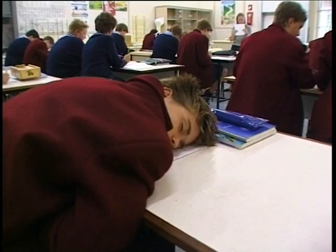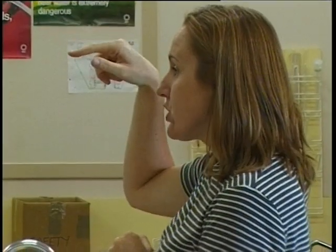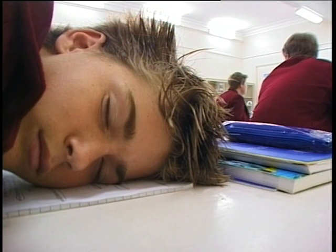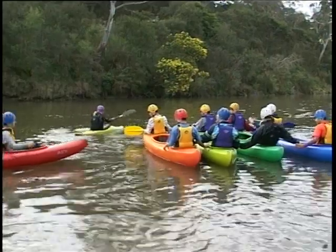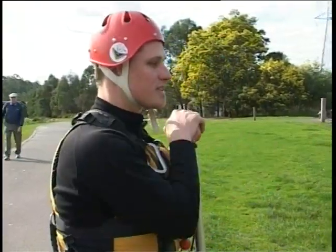School can sometimes get a bit dull, can't it? Well, don't despair, because most schools these days have realised that you can learn just as much in other environments as you can in the classroom. And that's why outdoor education is becoming such an integral part of many schools' curriculums.